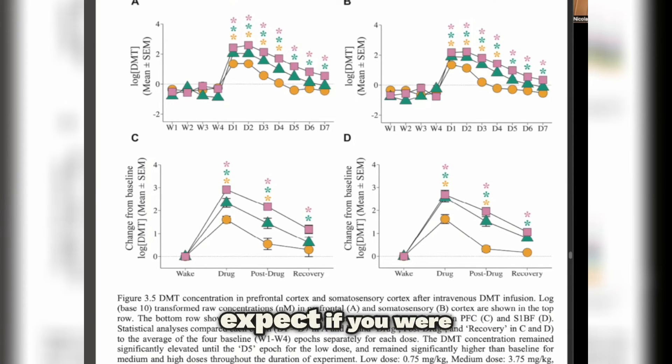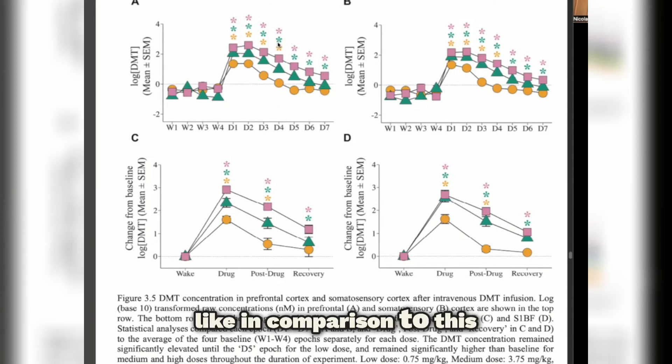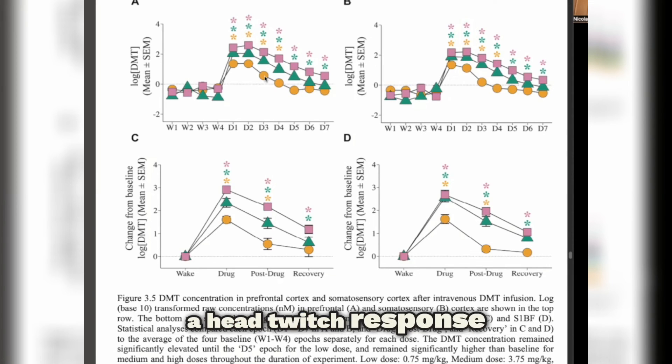If you were measuring DMT in the plasma or blood, it would spike and then drop off much more quickly — probably within the first two time points. Now, if you're assessing the animals behaviorally, looking at the classic head twitch response as a proxy for hallucinogenic effects, what would that look like in comparison? At D3, D4, D5, especially at higher doses, you've still got elevated DMT levels in the brain — do the rats look behaviorally normal at that point, or do they still show a head twitch response or other indications that they're tripping?